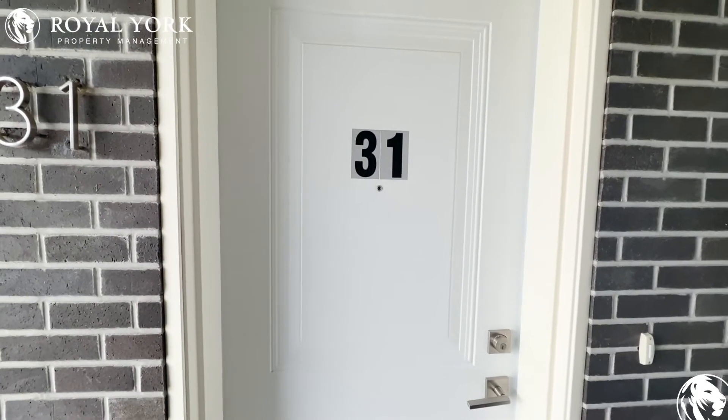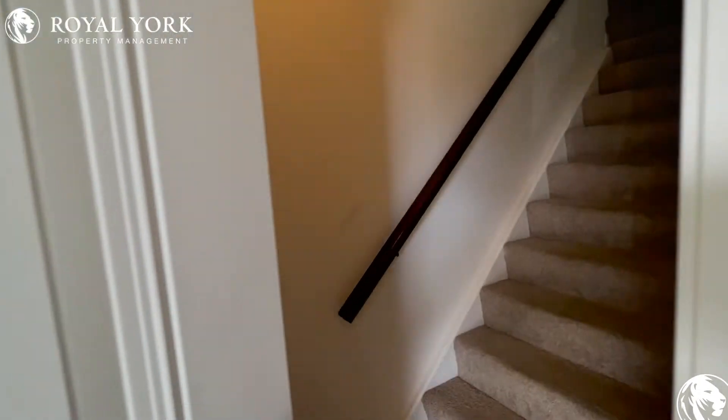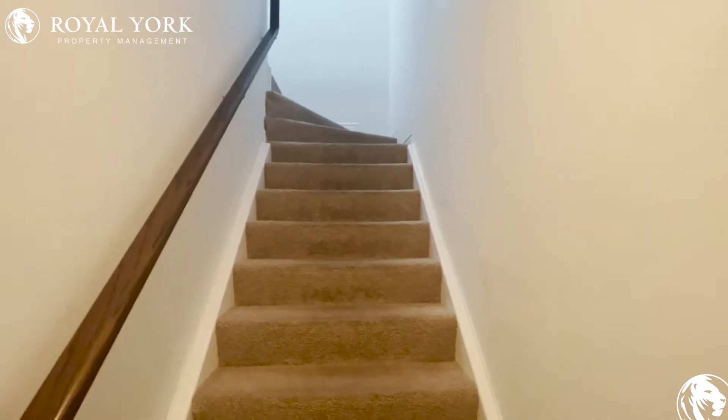Welcome to unit 31A at 1430 Highland Avenue in Kitchener, Ontario. This two bedroom one-and-a-half bath unit is available for rent starting November 1st.